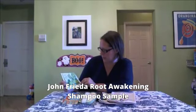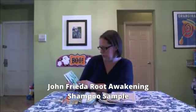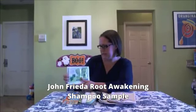So I got a sample of the John Frieda Root Awakening Shampoo. There's two shampoos here, one for dry scalp and one for oily scalp.